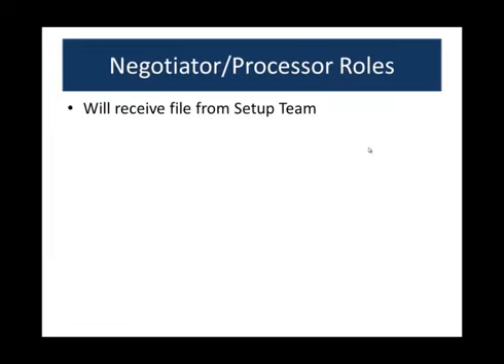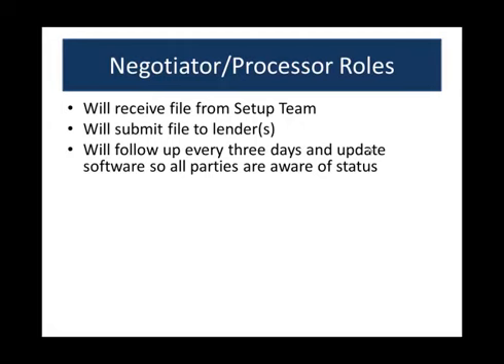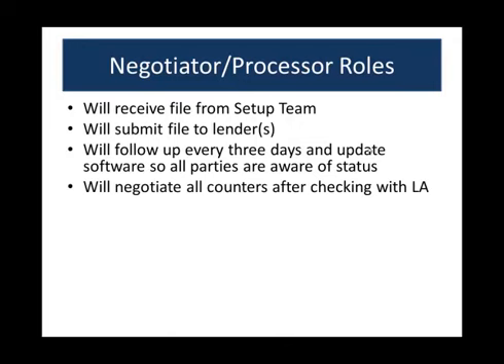The negotiators — we also call them processors — receive the file from the setup team once it's packed and stacked. They'll submit the file to the lender and follow up every three days, keeping you aware of what's going on. When they call every three days, they post a note in the software that is broadcast to everybody via a public note, so you're getting constant updates every three days. If updates aren't happening every three days, please call or email me. They follow up and post notes inside the software, and you'll get an email or can log in to see the notes. We will negotiate all counteroffers only after checking with the listing agent first — we will never counter back without speaking with you.